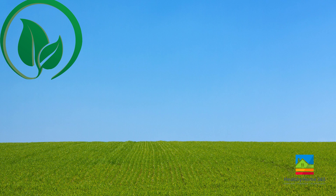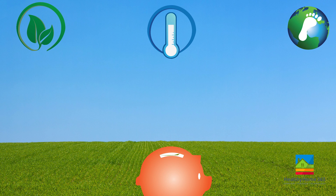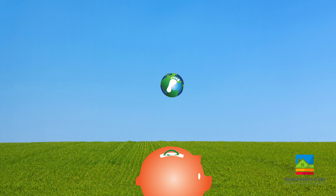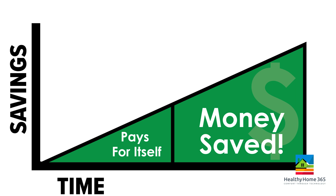As fuel and electricity costs are rising, investing in your home has never been more important. Increasing energy efficiency, building comfort, and reducing your carbon footprint are all long-term secure investments. The combination of these three things enhances your quality of life and brings you savings for years to come.